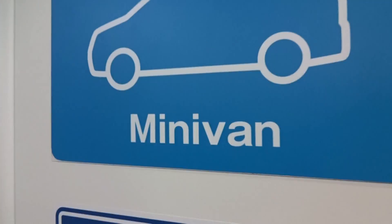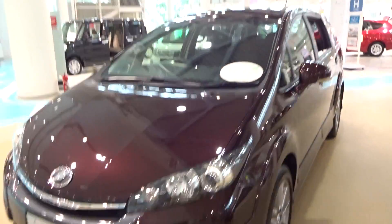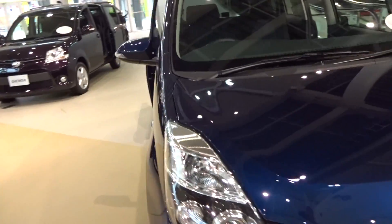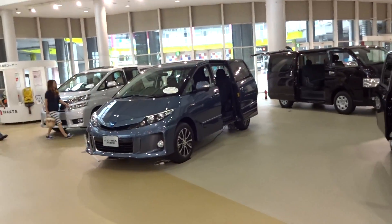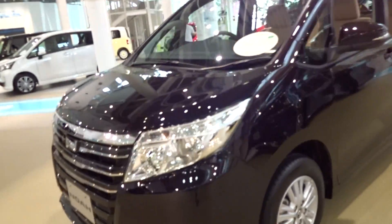Now we're in G-Town, the minivan section. Just quickly going over what they've got: the new Wish, new Isis — basically seven or eight seaters with sliding doors — Sienta, Yesma, Hi-Ace Van, Velfire, Foxy, Noah, et cetera.